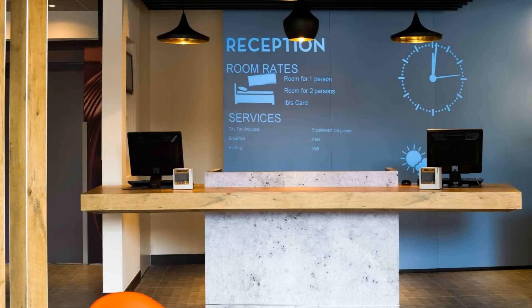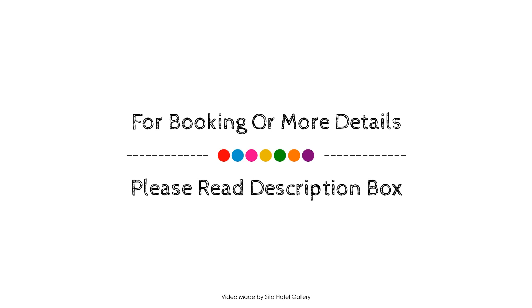If you have any problem with the room, this hotel will be notified automatically and they will help you.